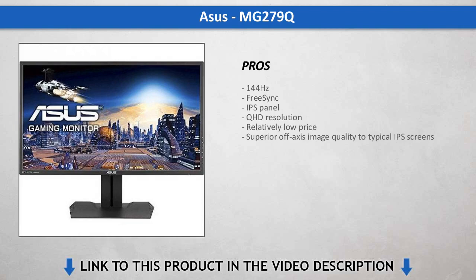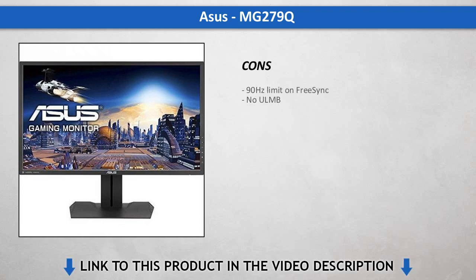This is a high-quality IPS screen with superb color accuracy and contrast. In our book, it's a winner, no matter what you use it for, and it is a little less expensive than many business-class QHD screens.